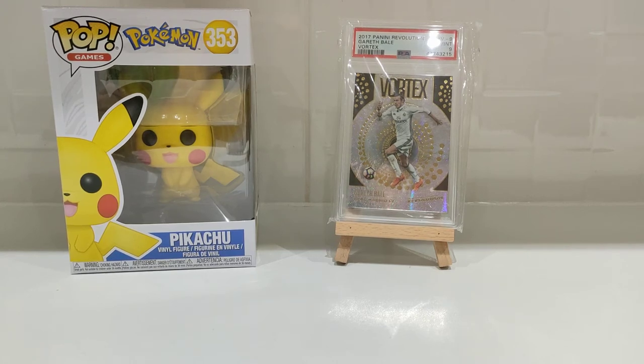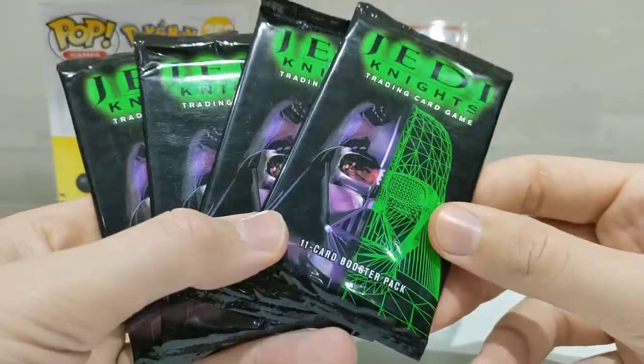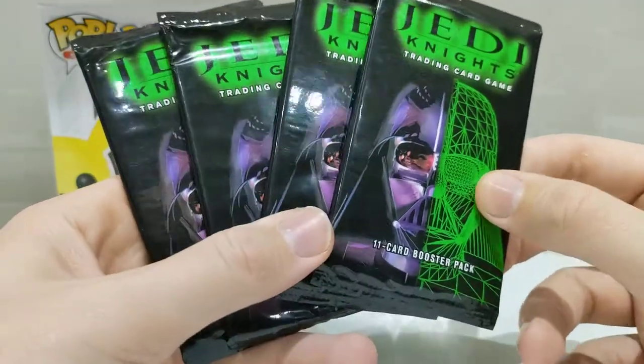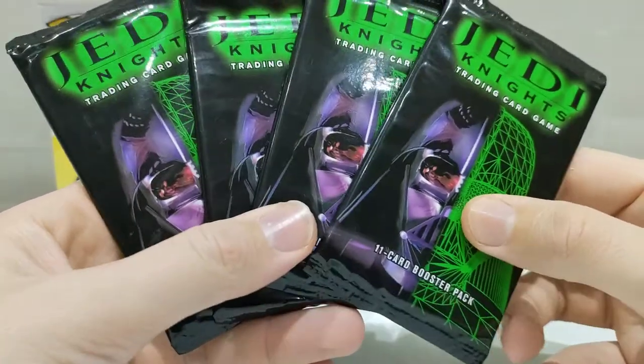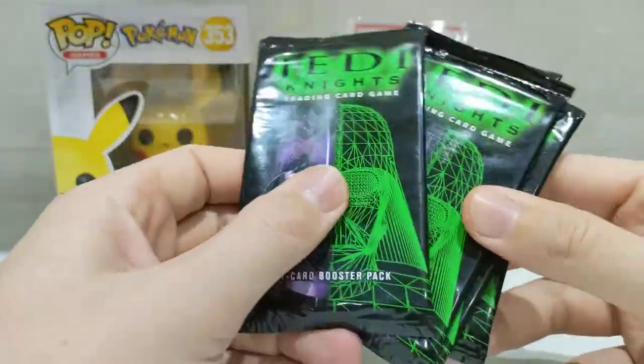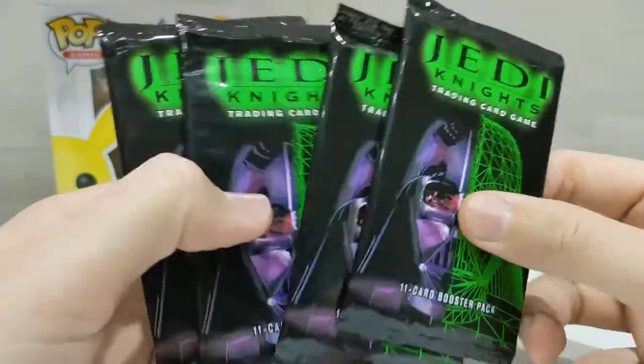Hi everyone, Garazard here, and in today's video I shall be opening something a little different to my usual videos. I'm usually opening Pokemon stuff, both vintage and modern, but in my search for vintage Pokemon packs, I came across these bad boys — they are Star Wars Jedi Knight packs from the Decipher Company from the year 2001. A very vintage set. I'm a big Star Wars fan, so I thought, let's pick these up.